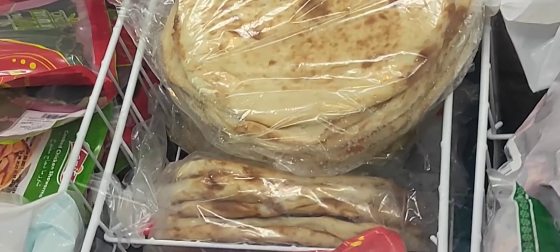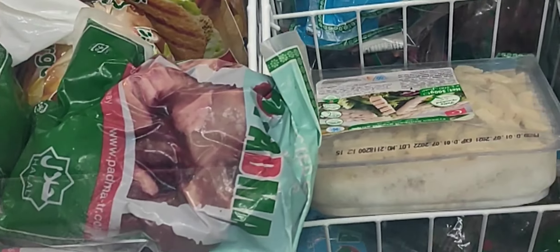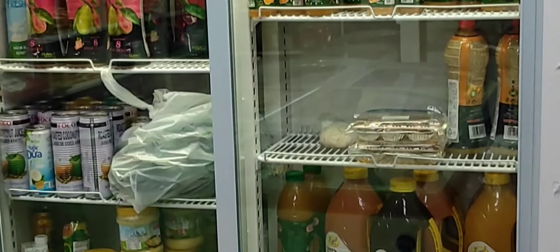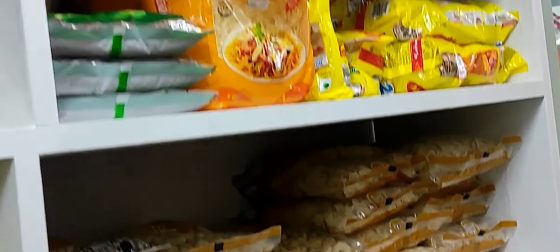Parotta, vegetables, beans, juices — all items, all juices. These are the ingredients.